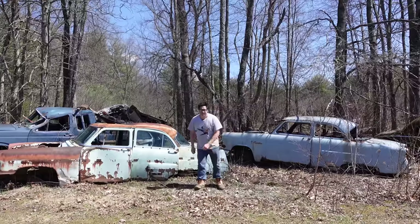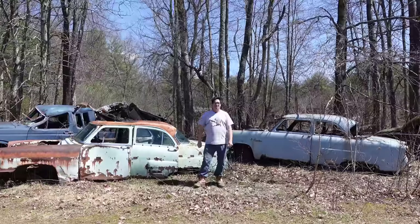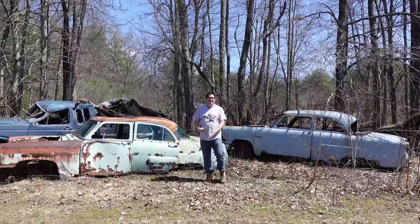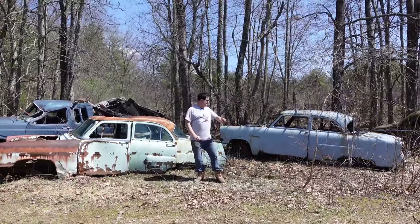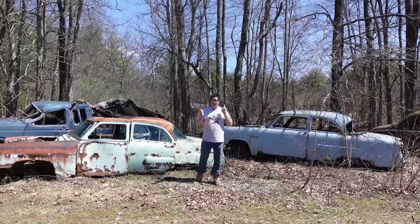Hey, Steve Mignonne here in Burniston, Massachusetts at Burniston Auto Wrecking, doing the junkyard crawl once again. Now this is the tale of 1953 Mercury and Ford and how they're similar but not the same.